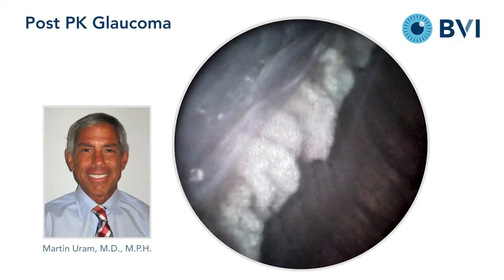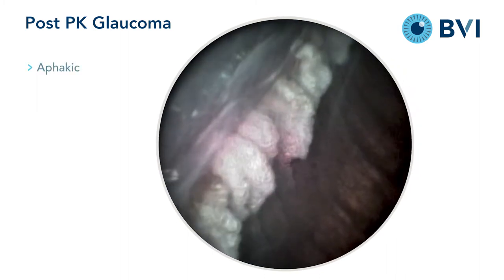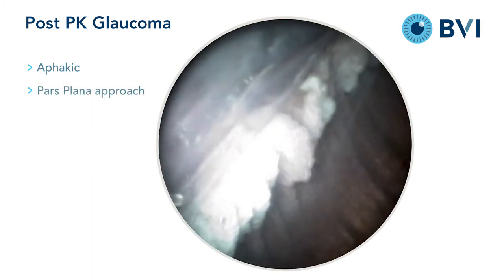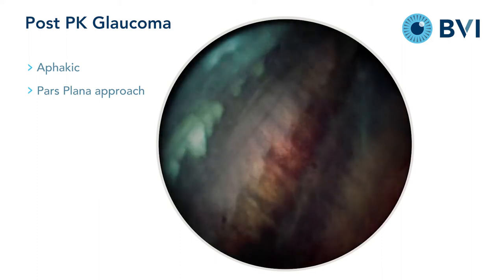This is an eye with post-penetrating keratoplasty glaucoma. Although it would be possible to access the processes through the anterior chamber, it is far simpler to go posteriorly and not deal with any architectural derangement of the anterior segment.